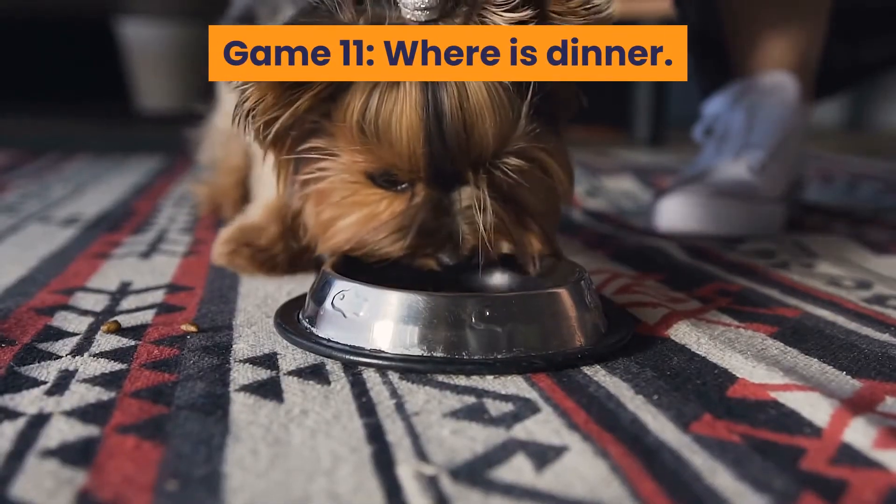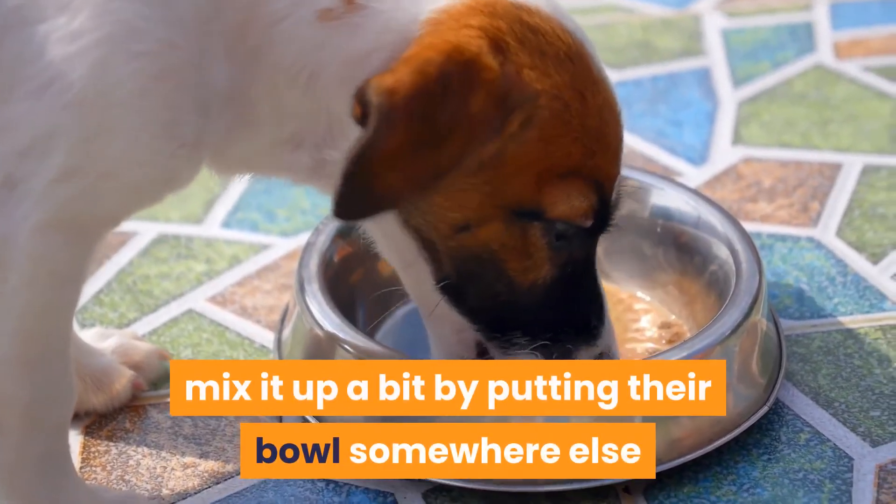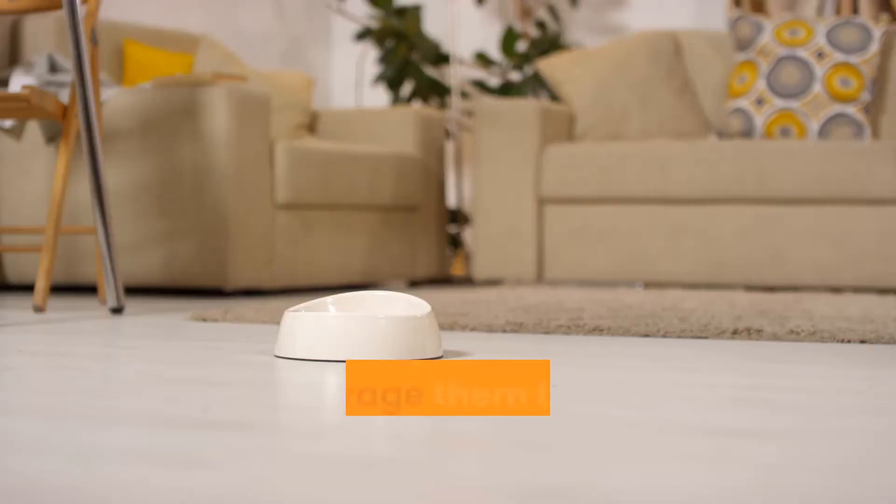Game 11: Where is Dinner? Instead of feeding your dog in the same place each day, mix it up a bit by putting their bowl somewhere else and saying, where's dinner? Encourage them to hunt for their meal.